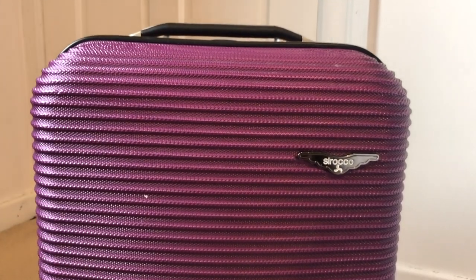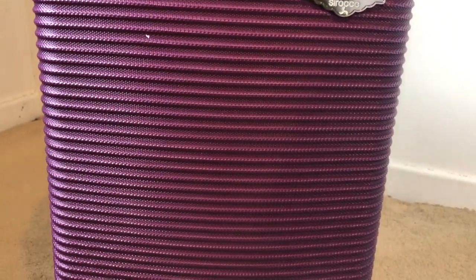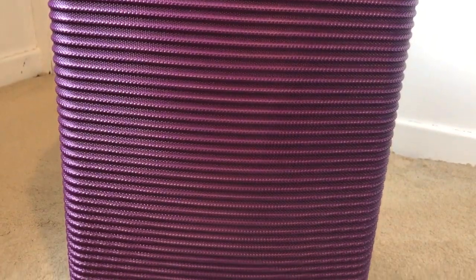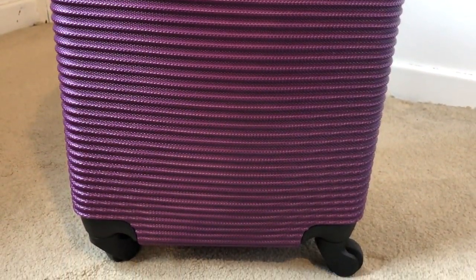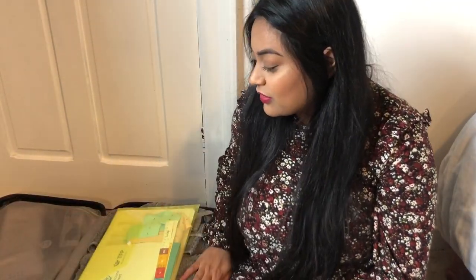So this is the suitcase that I'll be taking with me. It is classed as hand luggage, it's got four wheels, and it's got two separate compartments which makes it a bit easier to organise. I'm going to open this up and show you what's inside — as you can see, these are the two compartments I mentioned.